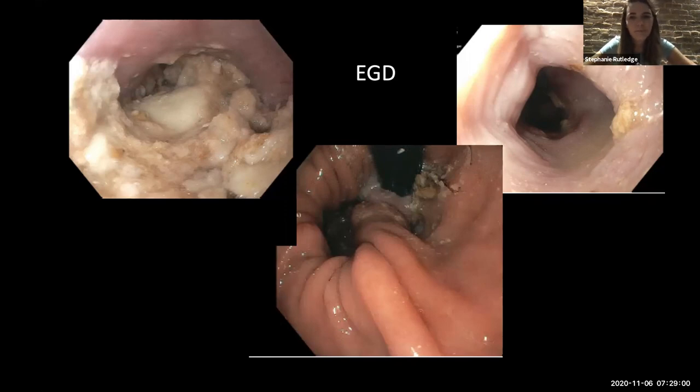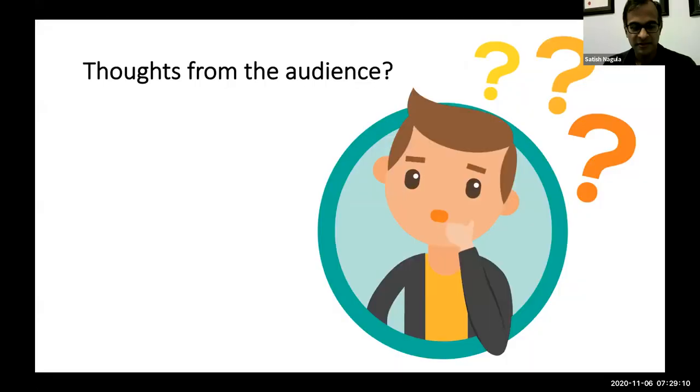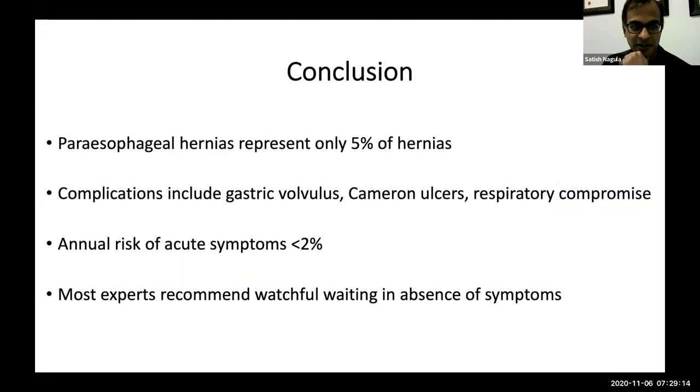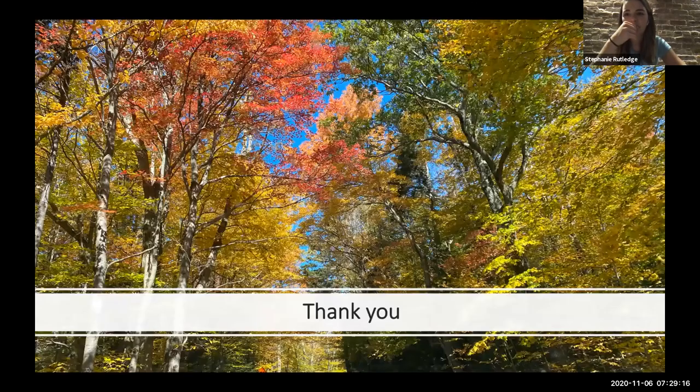The group jokes that the patient will likely be back on Thanksgiving Friday night. Someone comments it's a great case — good to see a parasophageal hernia endoscopically, as it's hard to get good pictures of it. A surgeon is invited to comment but offers only 'pretty picture.'